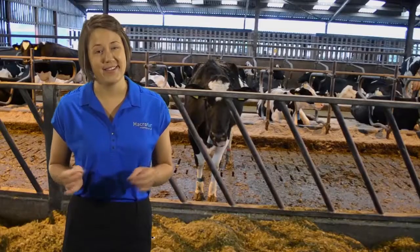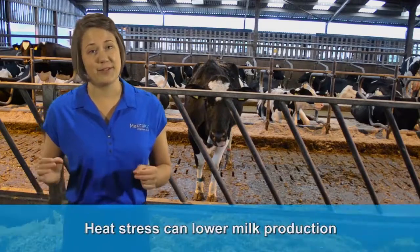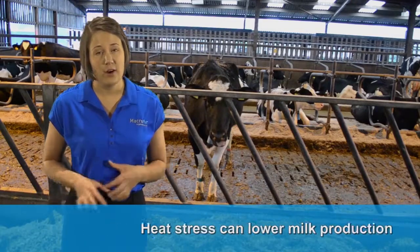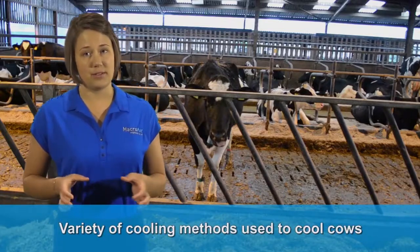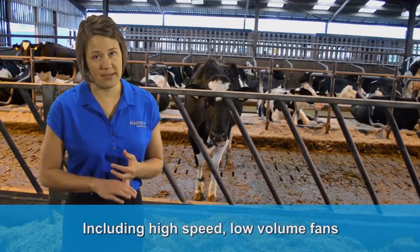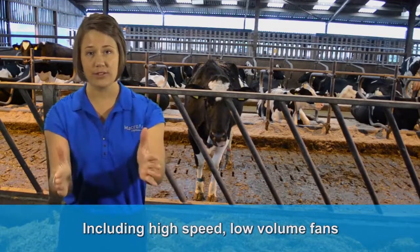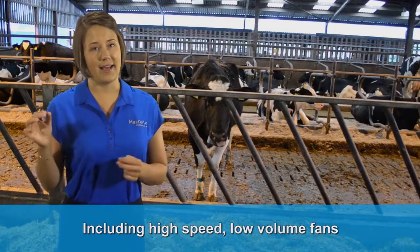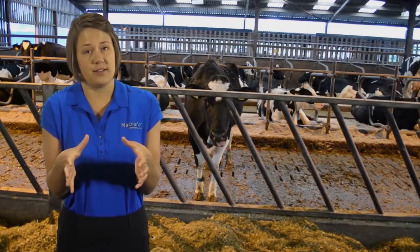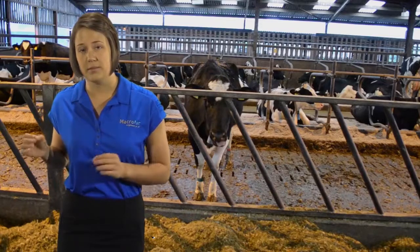Cows are cool, but we're talking about evaporative cooling. Dairy farmers know that heat stress can lower milk production each summer. Over the years, a variety of cooling methods have been used, including high-speed, low-volume fans. These small, high-speed fans only produce a single direction of air movement and have relatively high electricity consumption. The cows often huddle near these fans attempting to cool themselves, but this makes the heat stress problem even worse.